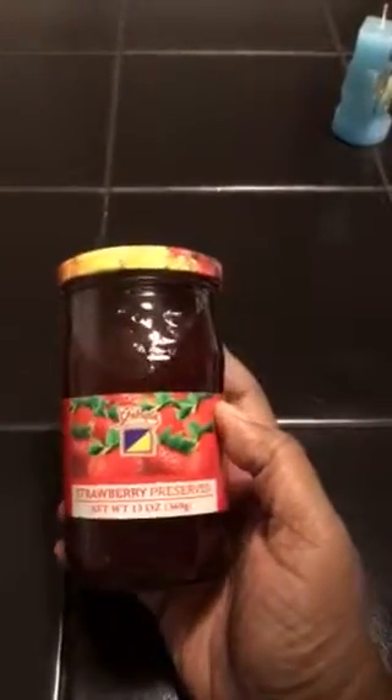Hi guys, welcome back to my channel. I have a haul from holla.com — I will leave their link down below in the description box. So let's get started. First, I got some strawberry preserves. I love this in the morning on toast.